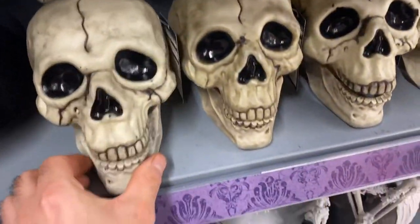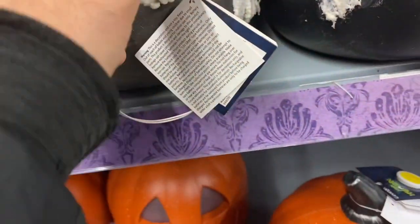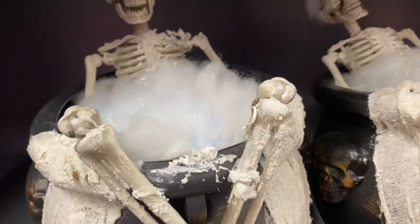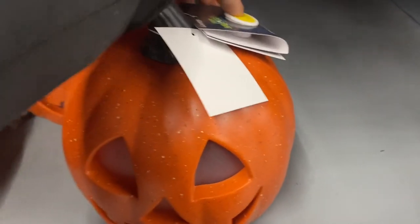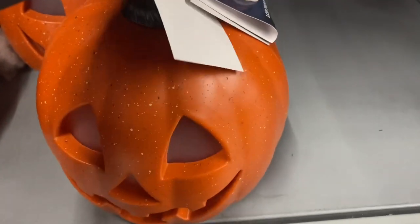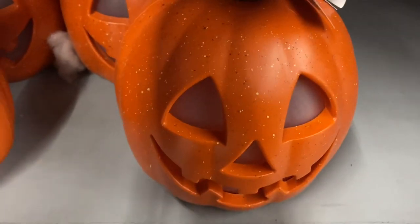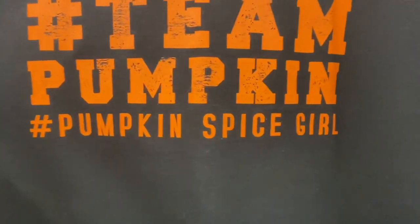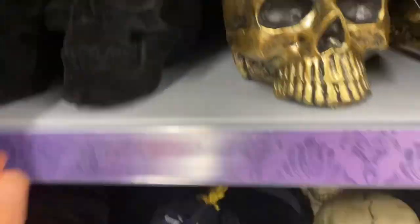We've got some skulls - see if they light up. We've got a little skeleton in the cauldron, tinted colour. A little pumpkin here, lights up. Tinted pumpkin - pumpkin spice girl! We've got a black skull as well.